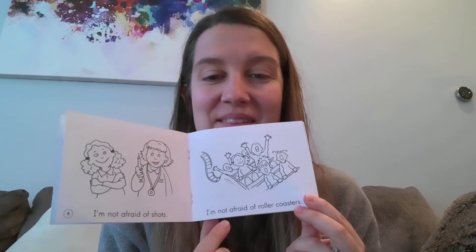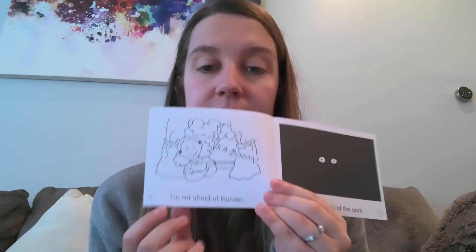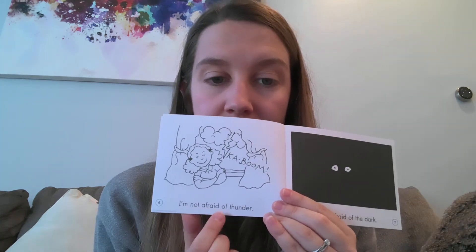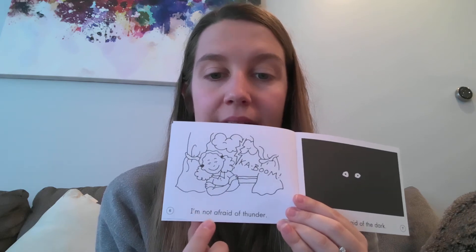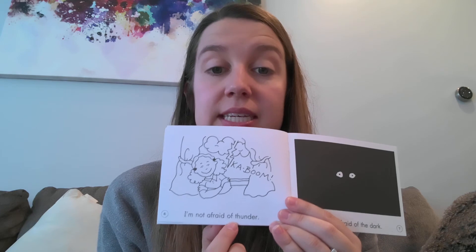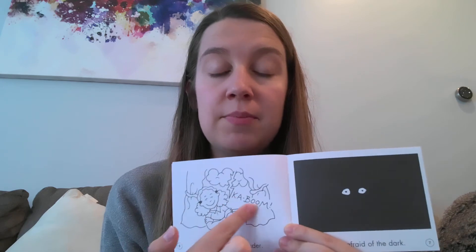I'm not afraid of roller coasters. I'm not afraid of T-H. Thumb. There's a digraph. What is in the picture that starts with T-H? Thunder. I'm not afraid of thunder.